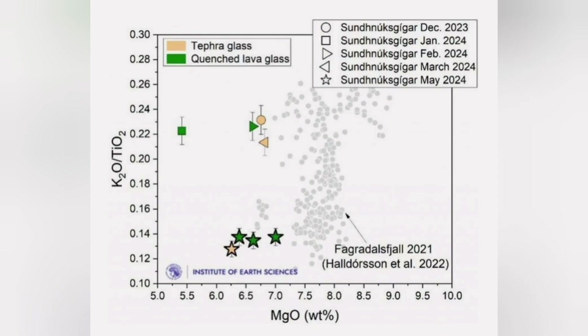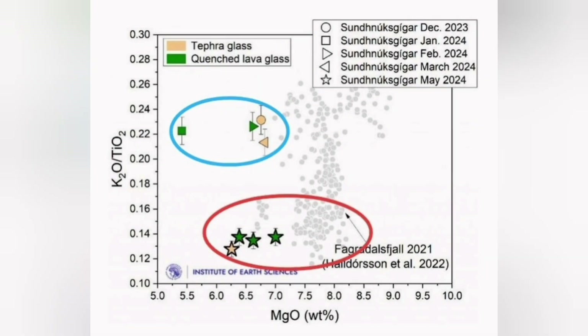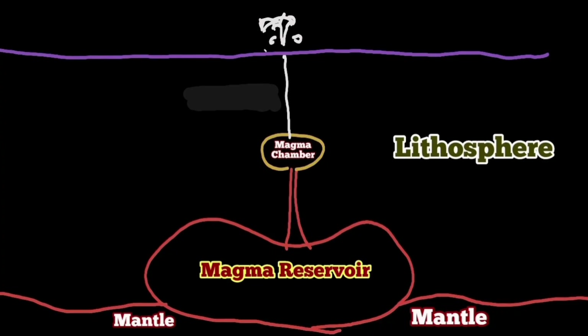We know this by analysis of the basaltic lava from these eruptions in the Svartsengi system — we are seeing two patterns, two groupings. The eruptions that occurred in May and June 2024 are actually similar to what happened at Fagradalsfjall, suggesting they are coming from a deeper source.